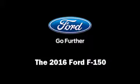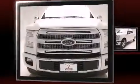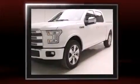The 2016 Ford F-150. This four-door, five-passenger truck offers the features and options for which you've been searching. It features an automatic transmission, rear-wheel drive, and a five-liter, eight-cylinder engine.